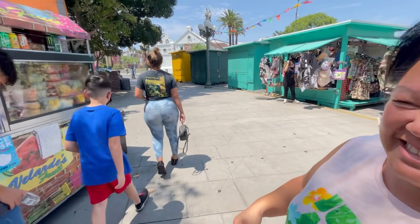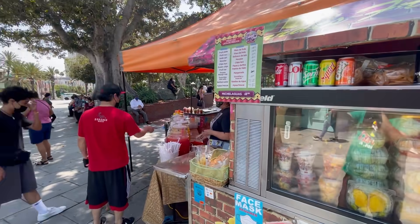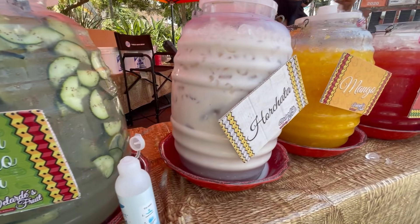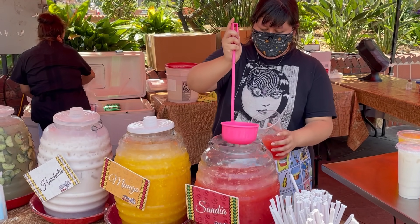We're gonna try some fresh juice here. Look at they have some really good looking stuff — oh, the fresh fruit. We're gonna get some Agua Fresca. Yeah, there are a lot of great looking flavors.